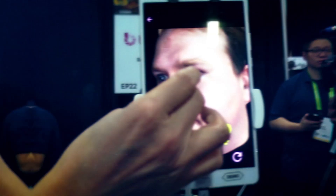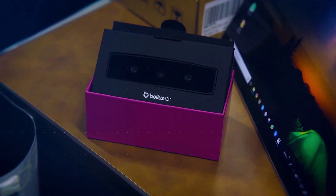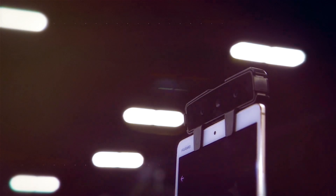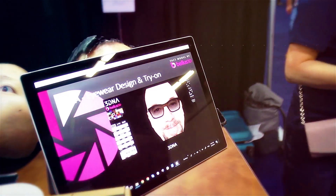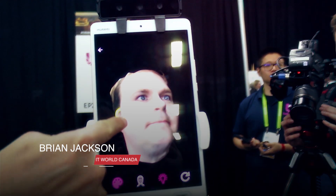There's a tremendous amount of demand for that, because we're coming through this product at a price point that has not been possible before. Production of the device is starting this month, and it's taking pre-orders for $499 US. The company hopes to work with smartphone makers eventually to integrate this technology right into the device.